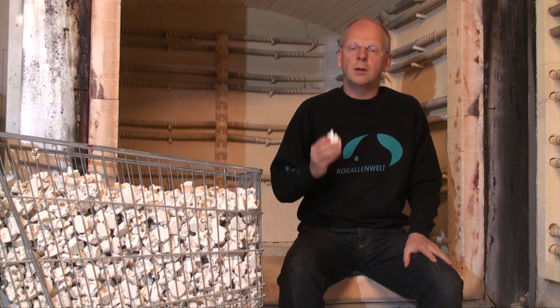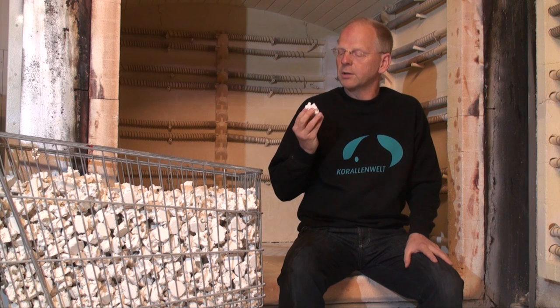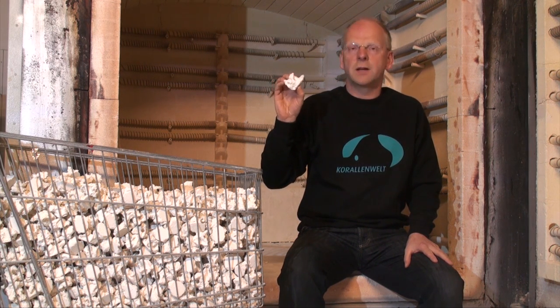Welcome to an overview about a very common and successful product in reef aquaristics: fragmentation rocks, as found here in this sample.